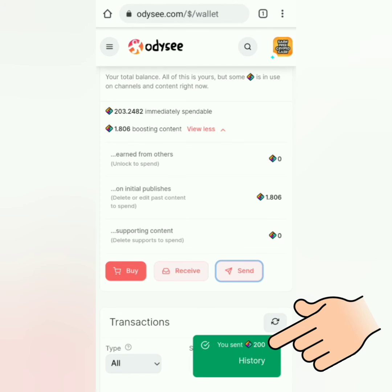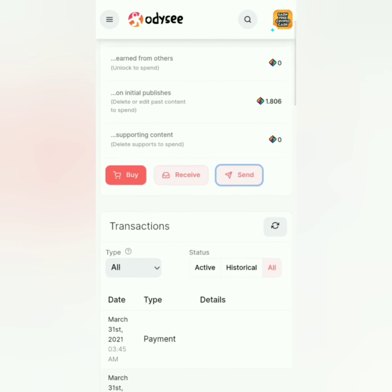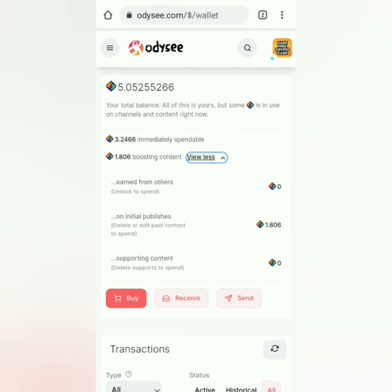Alright, LBC sent. Now let's refresh the page. You can check the withdrawal in the transaction history below.